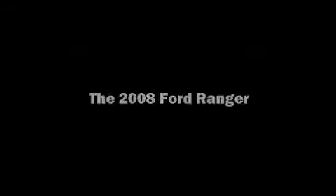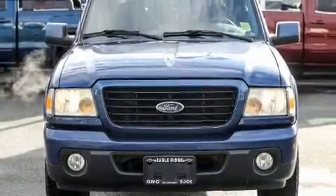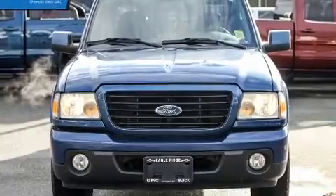The 2008 Ford Ranger. It features an automatic transmission, rear-wheel drive, and a 3.0-liter six-cylinder engine.